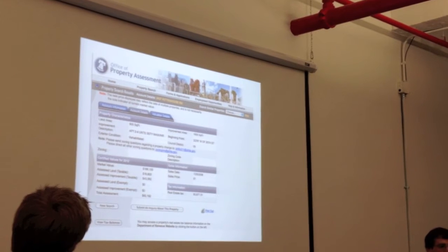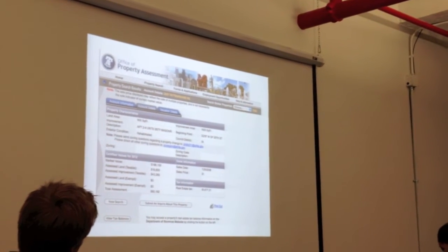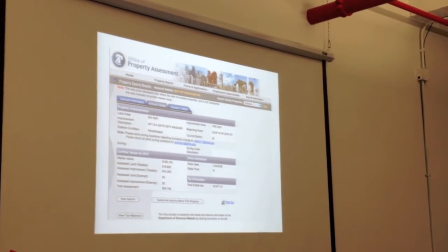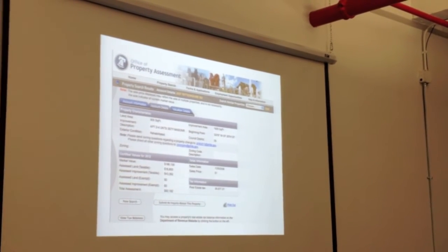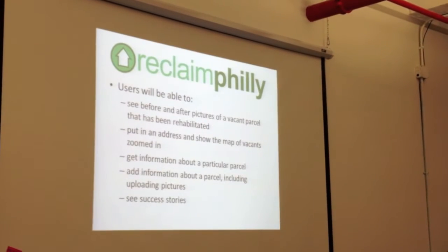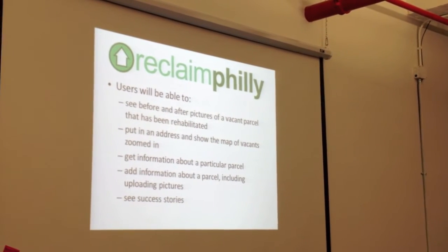Some of the information we had provided had a lot of details, but there were a lot of other spots we could also aggregate from, such as OKA.Villa.gov. The Department of Revenue had a bunch of information about liens and so on, so we could get data from different places.